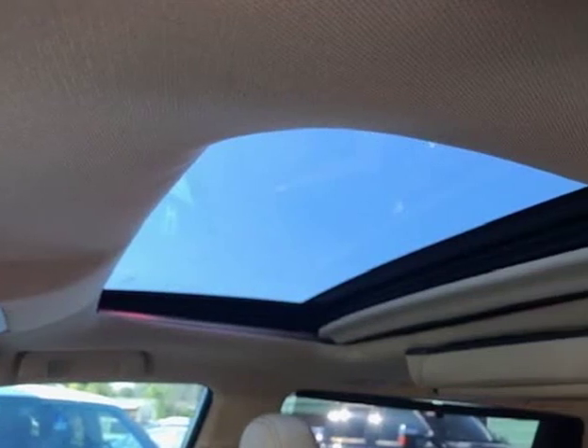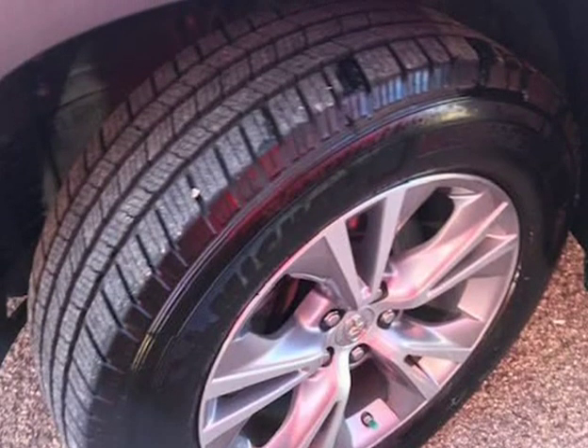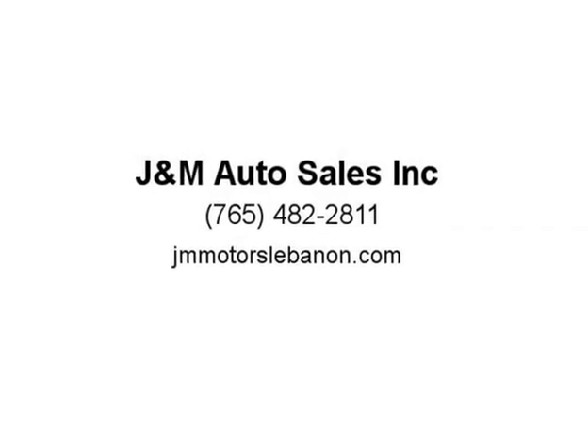This 2014 Toyota Highlander XLE V6 comes with power windows, power locks, power seating, cruise, tilt wheel, DVD entertainment, leather interior, power moonroof, alloy wheels, Bluetooth — just to name a few. This one is loaded with options.